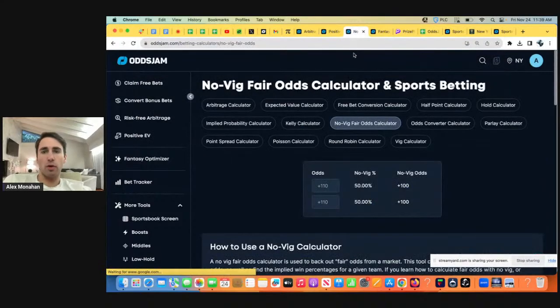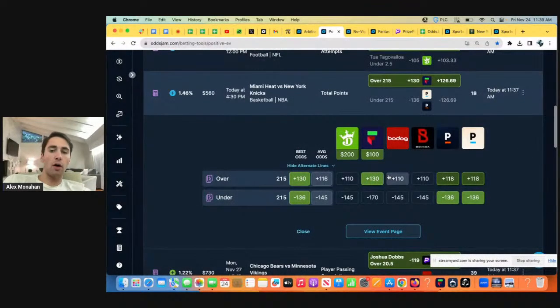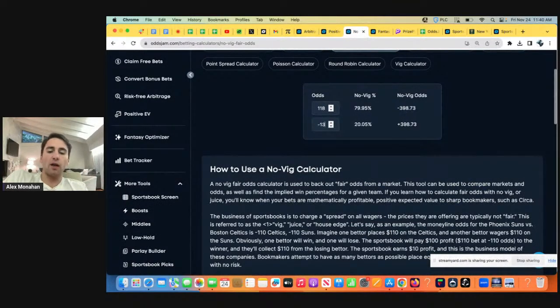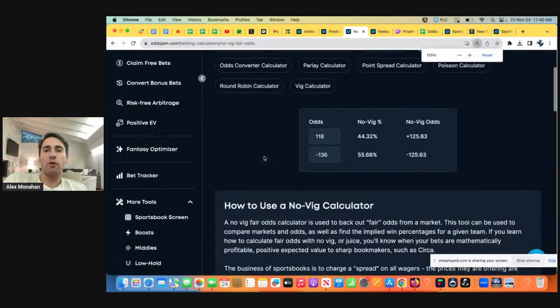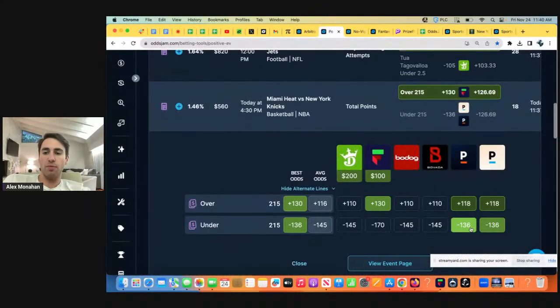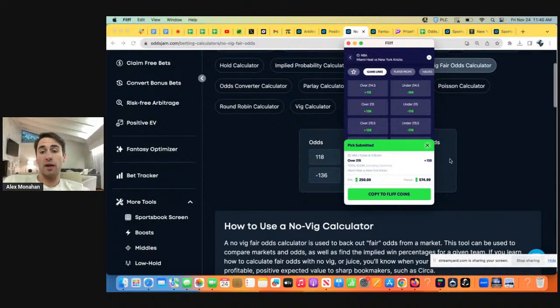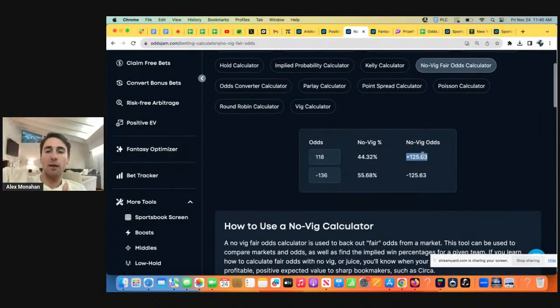Another important thing to mention is the most important calculator in sports betting: the no-vig calculator. All books make money by charging a spread, kind of like a stockbroker. Pinnacle, the sharpest book, has an 18-cent spread in their market — plus 118 minus 136. So when you want to figure out what the true odds actually are, you remove the vig using a no-vig odds calculator. According to Pinnacle their market is plus 118 minus 136. The fair line with the vig removed is plus 125.63. We're getting plus 130, which is above the fair odds — so you're getting value.